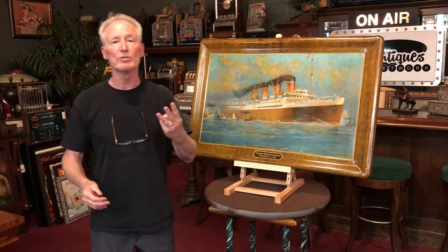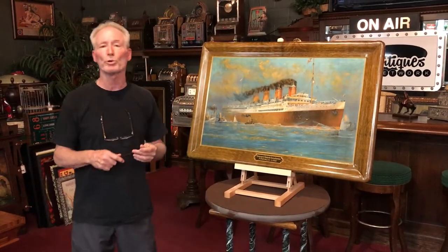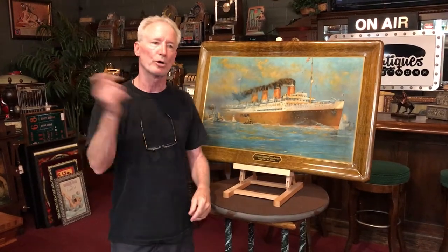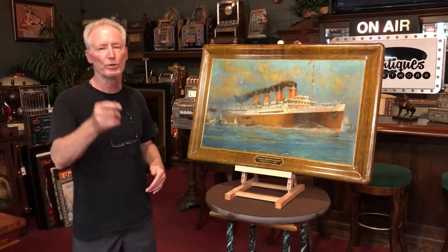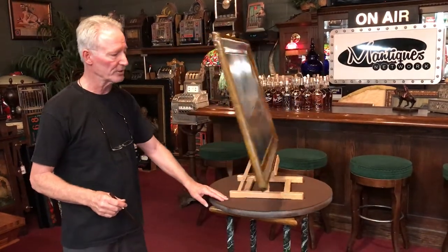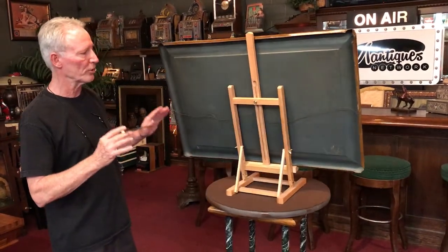I had three of these recently — I was able to get three of them — and they lasted a very short time. One guy in Canada pushed the button on all three of them and took them all. He may want to take this one. I hope he does, and thank you for your business. But this is super, super good advertising — you guys have got to get some of this stuff and put it on your walls.